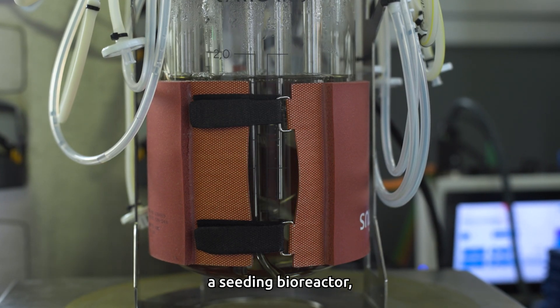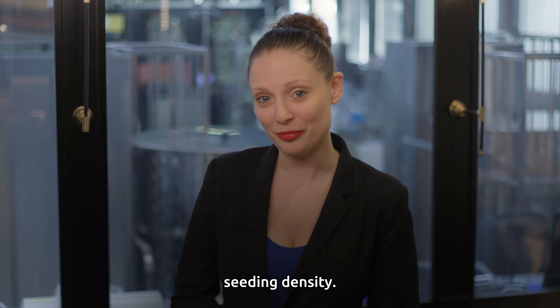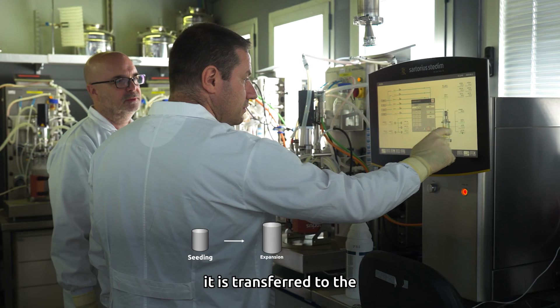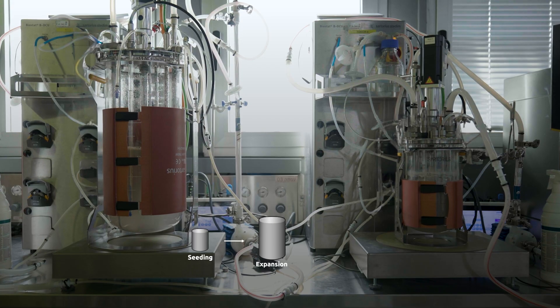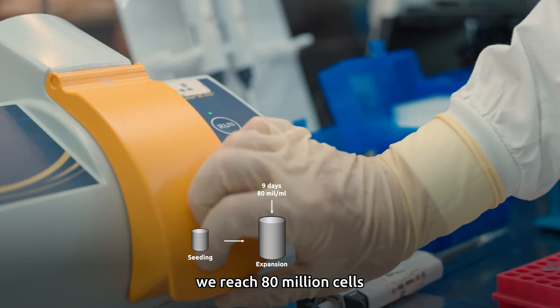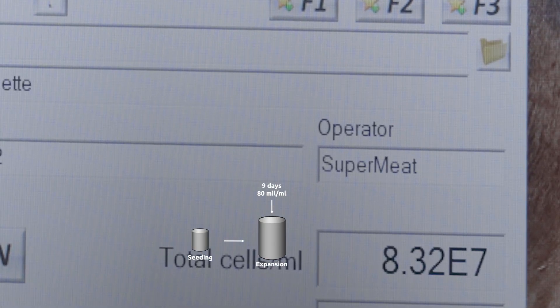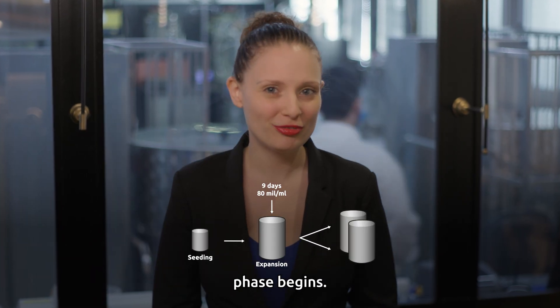Our process starts with a seeding bioreactor, where the culture grows until it reaches a high enough seeding density. Afterwards, it is transferred to the expansion bioreactor. Nine days post seeding, we reach 80 million cells per ml.